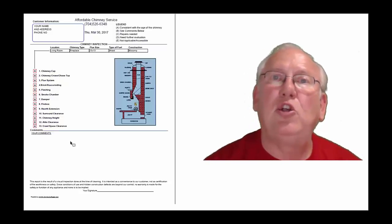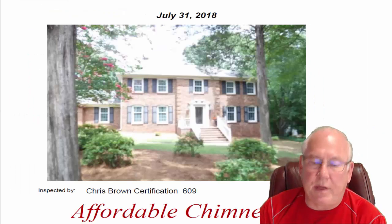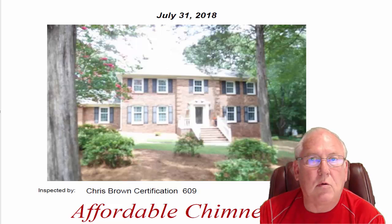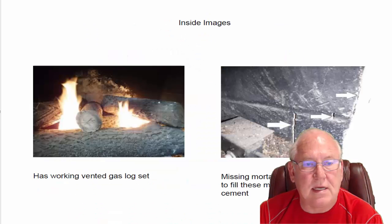Now let's take a look at your personal report. So stay with me. Hey Joyce, I went out and inspected the chimney over on Truscott Road today for you. And I want to take a moment and go over this inspection report with you, if I may. Let's go inside.